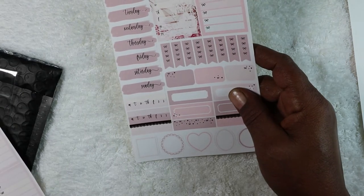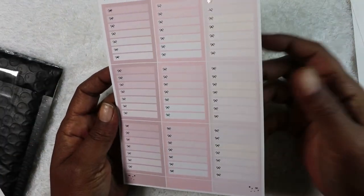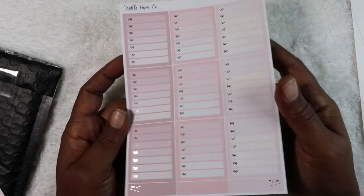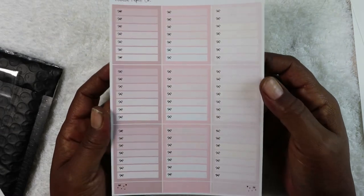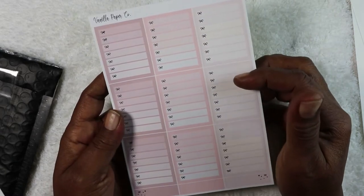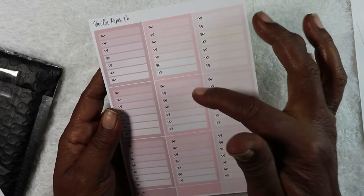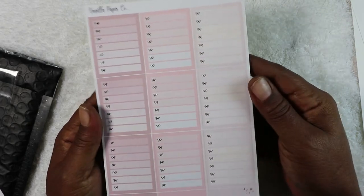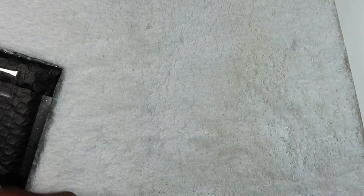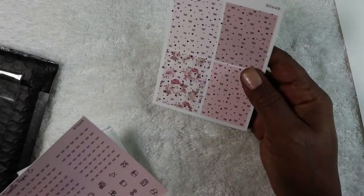This kit is called Blush — I'm not sure if it's still available, but most of the time the shop keeps things pretty well stocked. These elements are great for meal planning, workout plans, or scheduling your week. You can use them multiple different ways. I got the full kit, so with that I got all the little extras.